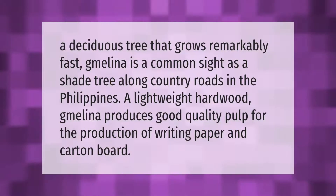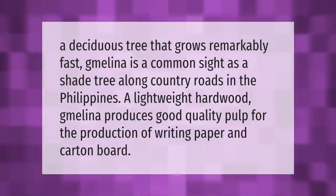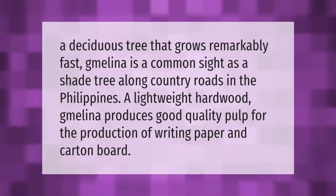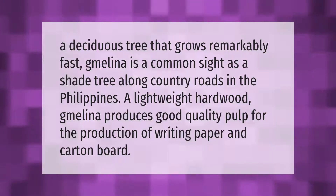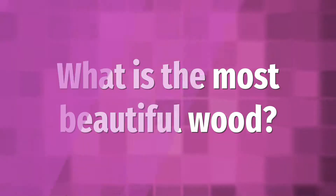A deciduous tree that grows remarkably fast, gmelina is a common sight as a shade tree along country roads in the Philippines. A lightweight hardwood, gmelina produces good quality pulp for the production of writing paper and carton board.